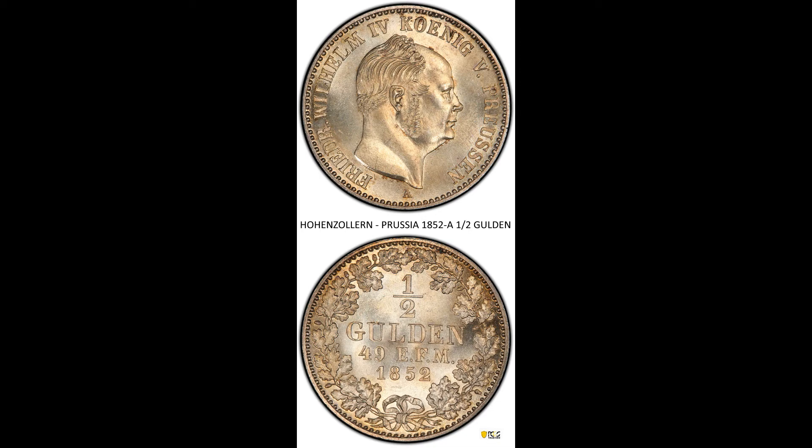The obverse shows a bust of the Prussian king Friedrich Wilhelm IV. The reverse shows the denomination and date within a wreath.